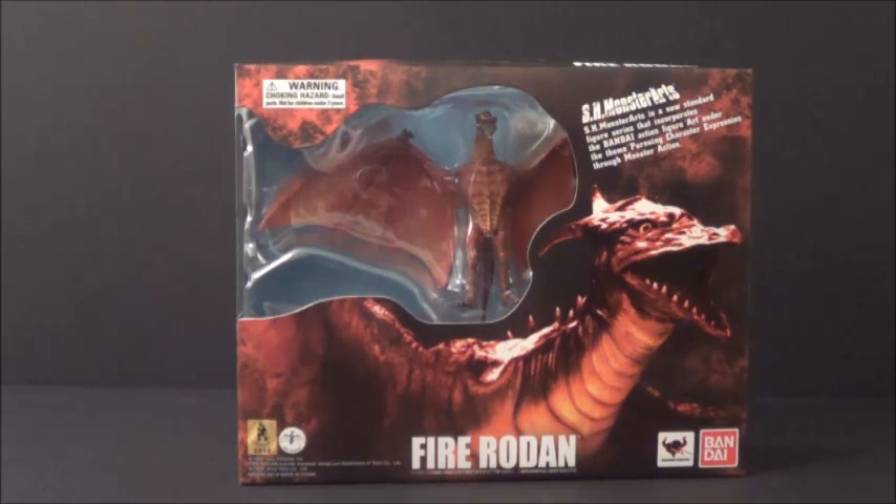Hello YouTube, Baraki3 here, back with another action figure review. Today's review is the SH Monster Arts Fire Rodan from Tamashii Nations and Bandai.